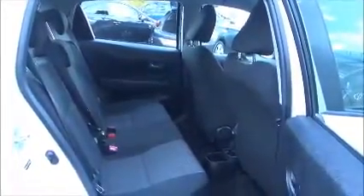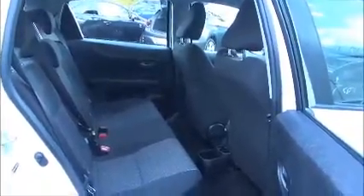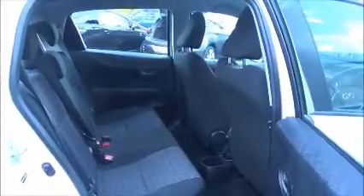A roomy passenger compartment with ISOFIX fitting for ease of fitting child seats, plus three rear seat belts. A map pocket on the passenger front seat also aids storage space for rear passengers.